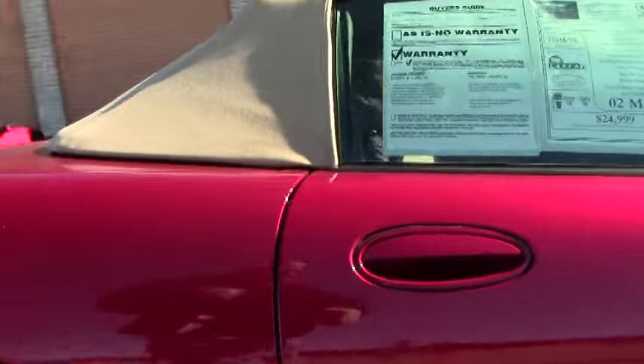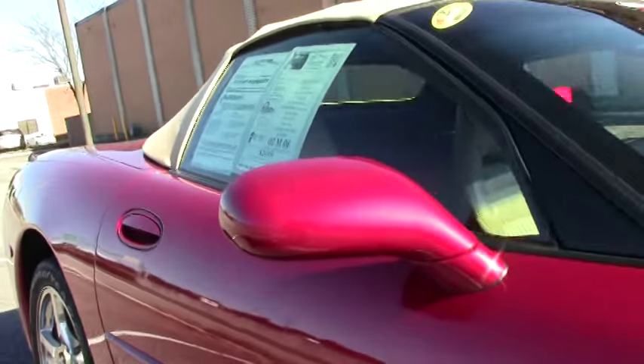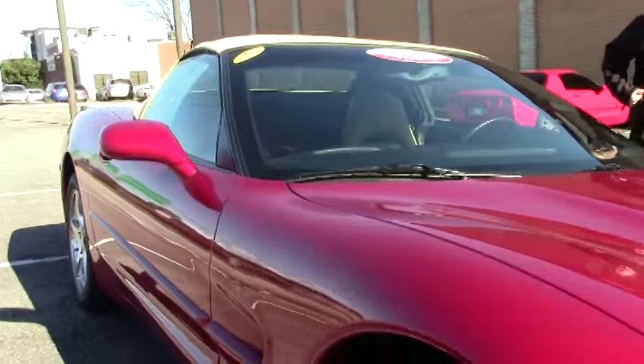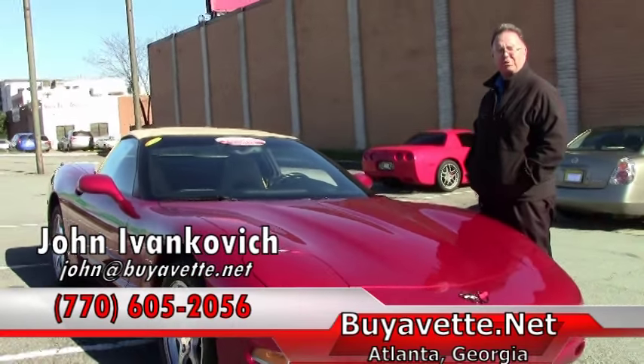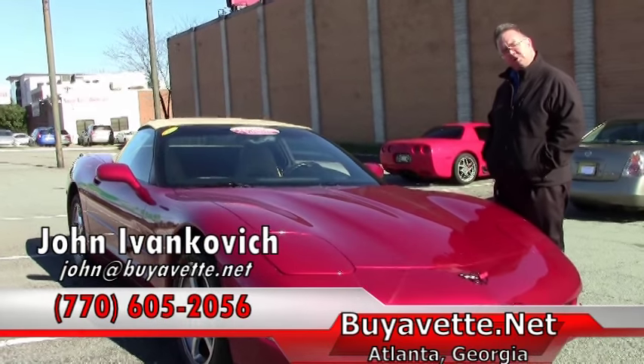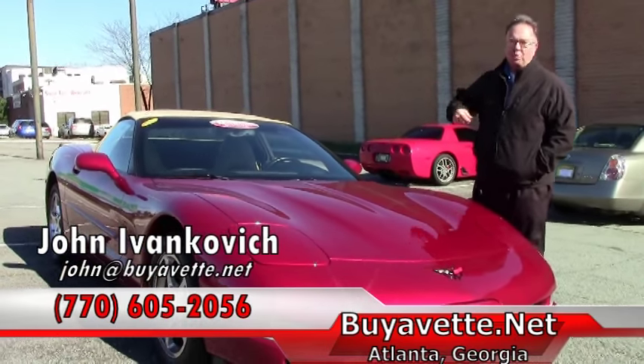This one is sure to go quickly with that low mileage on it. A brand new 2002 is hard to find. Give me a call at 770-605-2056 or email john at buyavet.net. We'll see you out on the road.